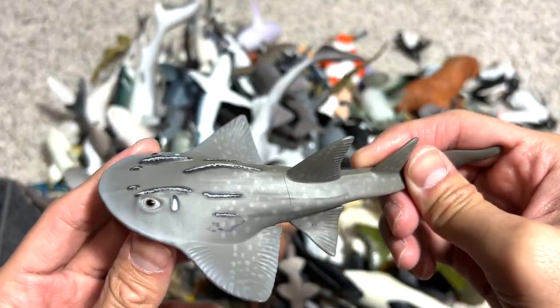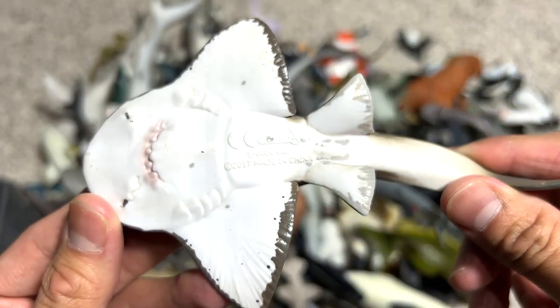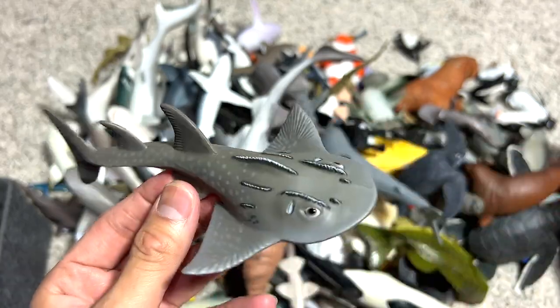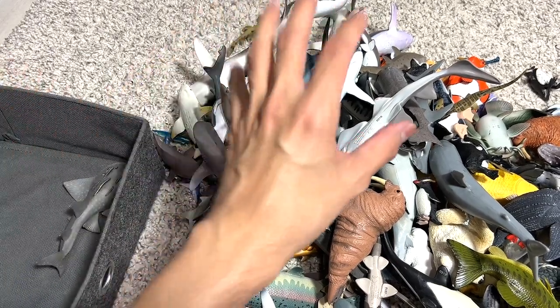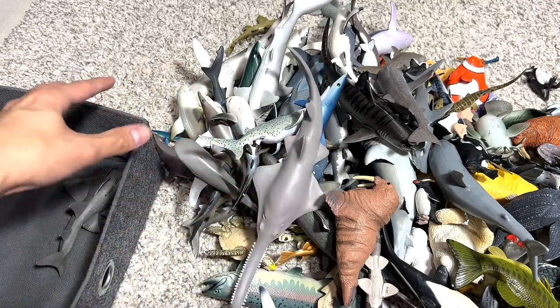This one is actually our new figure — it is a shark ray, as you can see. It's a 2017 figure from CollectA, a really beautiful one. I'm going to put this one right here in the left box where we put all the different sharks. I'll try to identify all the shark rays and place them in one corner.